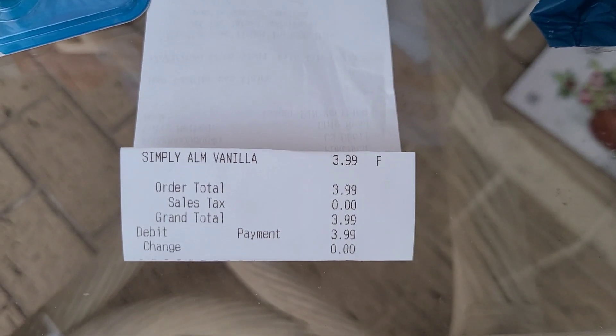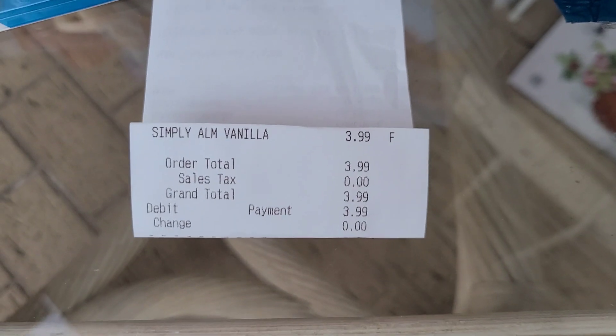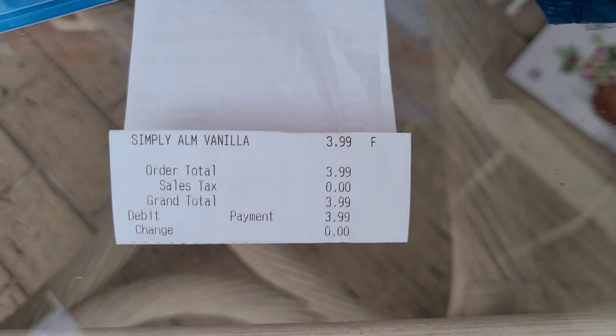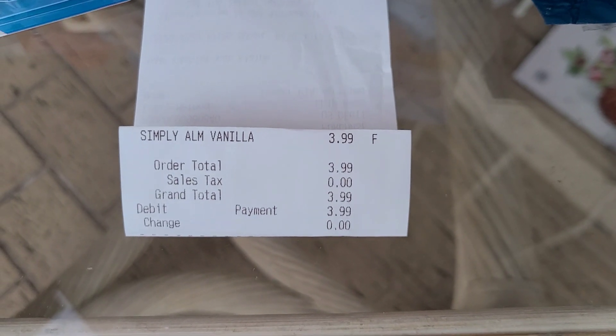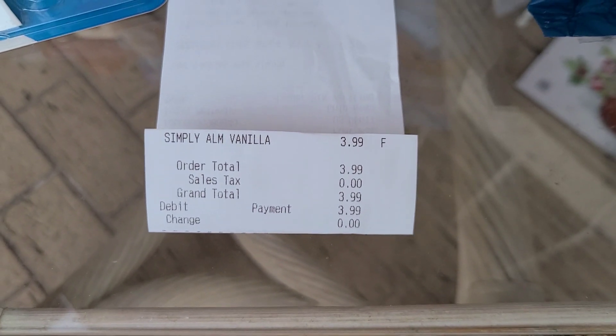In this transaction I did the Simply almond milk by itself for $3.99 on my own account. I paid $3.99 and then got back the full $3.99 on Ibotta, so this was completely free.